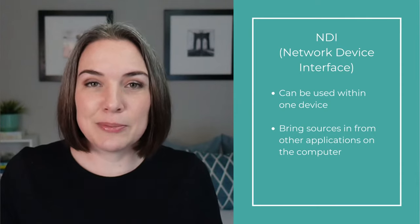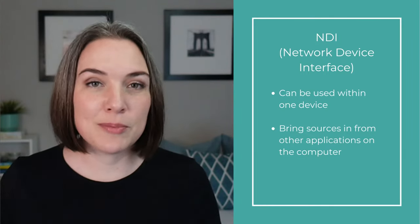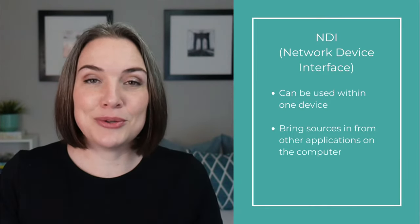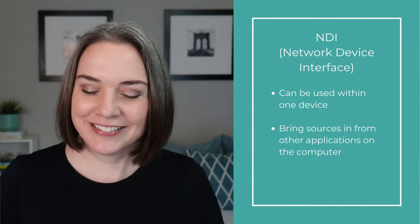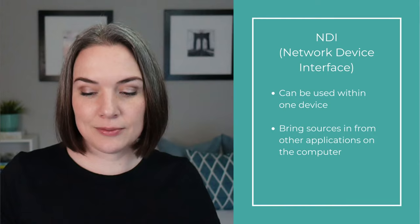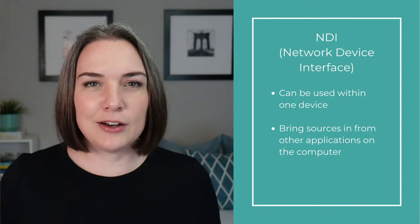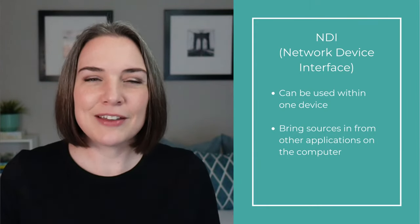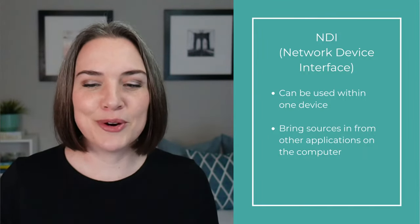I can do a second video specific to using NDI on the same computer — right now we're talking about bringing in a second device. You can also bring in an animation or video file directly from Adobe Premiere as an animated overlay into Ecamm without having to render it, which is pretty cool. Edward mentioned he couldn't get Skype NDI to work with OBS and it kept freezing. Because OBS has application capture built in, you don't necessarily need NDI on the same device — but for secondary devices, that might take a little more research.